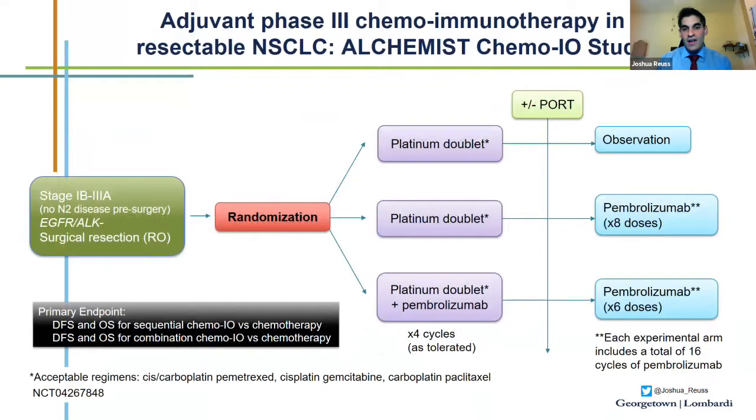Will there be a role for combination chemotherapy plus PD-1 immunotherapy in the adjuvant setting? We currently have a phase 3 adjuvant trial open at Georgetown for resected non-small cell lung cancer stage 1B to 3A, randomizing patients to standard of care chemotherapy, chemotherapy followed by immunotherapy, or chemoimmunotherapy followed by maintenance immunotherapy. Patients with actionable driver mutations such as EGFR or ALK are excluded, as they typically do not respond well to immunotherapy.